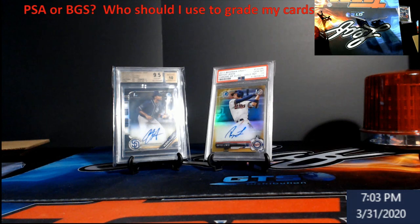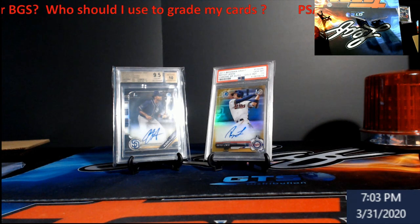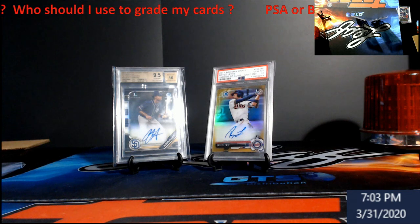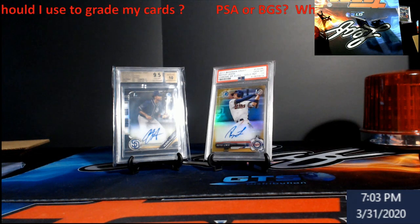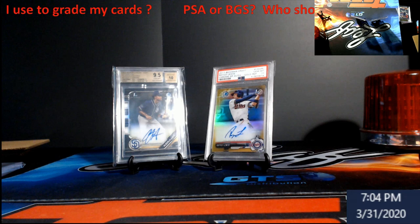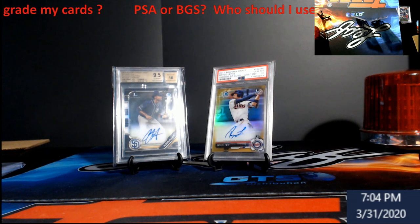BGS has their four categories. PSA uses more of an overall look at the card. You can get a little bit off with the centering on the back and still get a PSA 10, versus BGS. You gotta know your grading companies very well — what they specifically look at — because that better grade is what's gonna make you money.